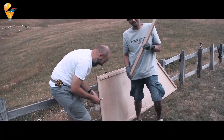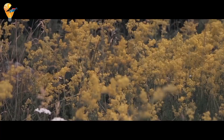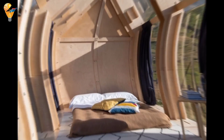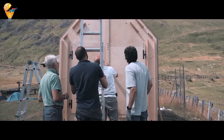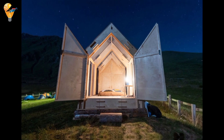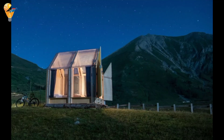Inside, the cabin is a perfect blend of simplicity and elegance. The minimalist design ensures that nothing distracts from the stunning views outside. From the cozy living area to the comfortable bedroom, every part of the cabin is designed to maximize your connection with the outdoors. My favorite part was watching the stars at night from the comfort of the bed — it was like sleeping under the open sky.